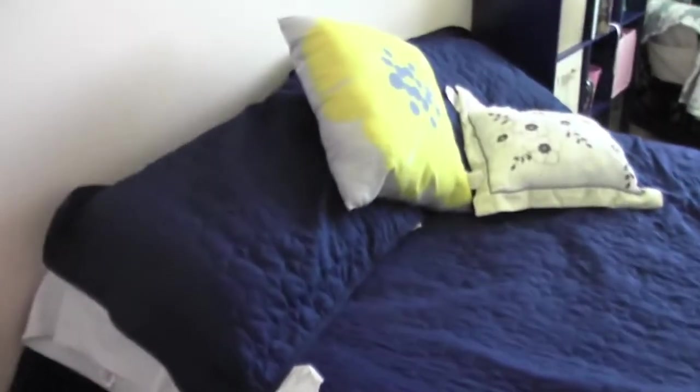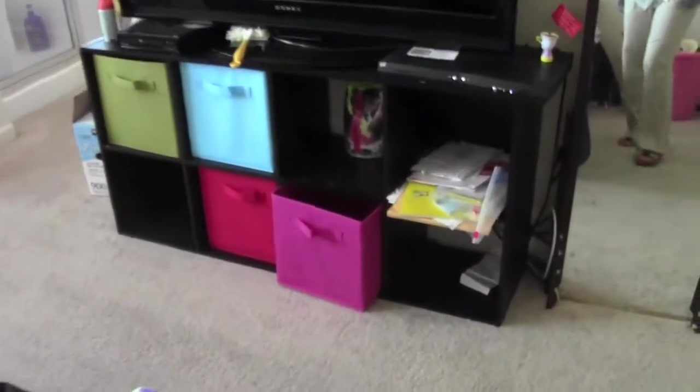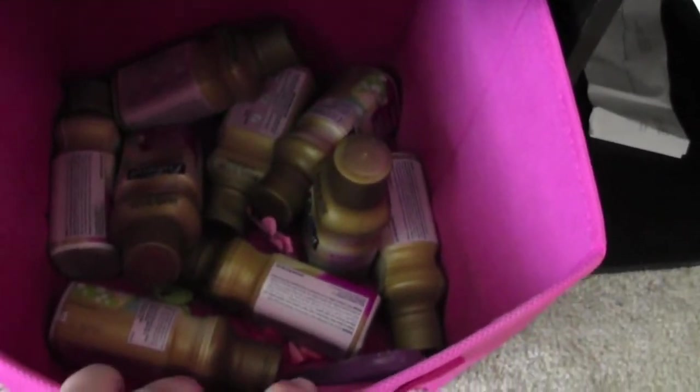Here's our bed. It doesn't have the base — we don't have the headboard because it was taking up way too much room. Oh my gosh, my battery is dying. So here's our TV, and here's just some cubbies. This one has some of Bella's milk, pre-made milk — I found it on sale at Target, which was awesome. These are just empty for now.